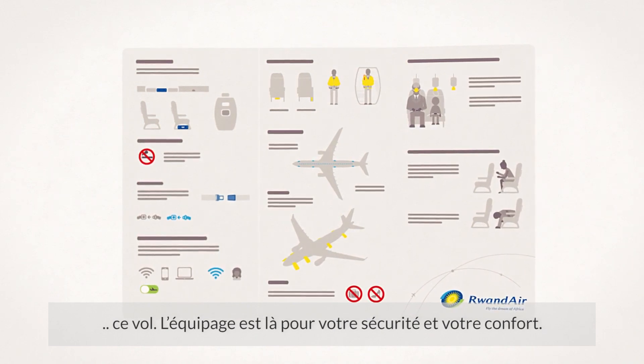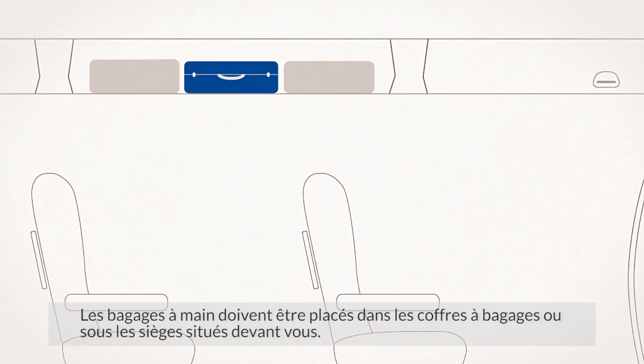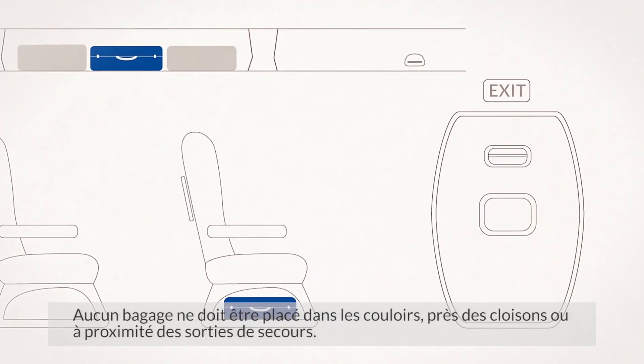The crew are here for your safety and comfort. Your hand baggage must be stowed in the overhead compartments or under the seat in front of you. They must not be left in the aisles, next to the bulkheads or near the exits.